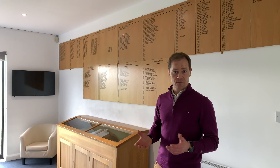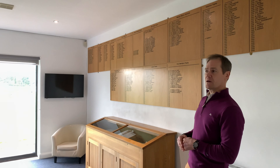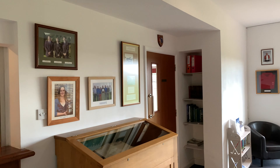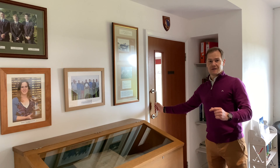Now we come into the spike bar, which is now the memorabilia room, where you'll see that we've put all the honours boards up on the wall and also some of the photos of notable achievements.